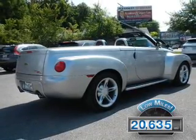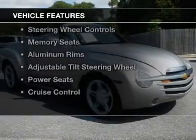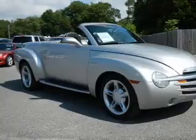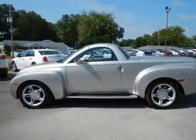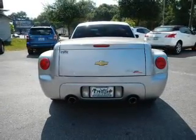With fewer than 25,000 miles, this vehicle has a long road ahead. The features include a retractable hardtop, electric trunk, leather seats, heated seats, steering wheel controls, memory seats, aluminum rims, an adjustable tilt steering wheel, power seats, and cruise control.